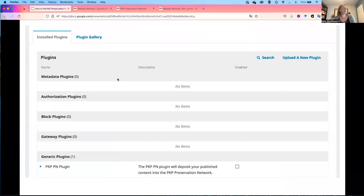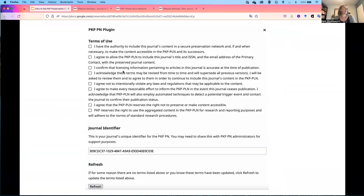Here are the screenshots of what we just looked at: locating the plugin under the installed plugins list, checking off the terms of use, and clicking save.